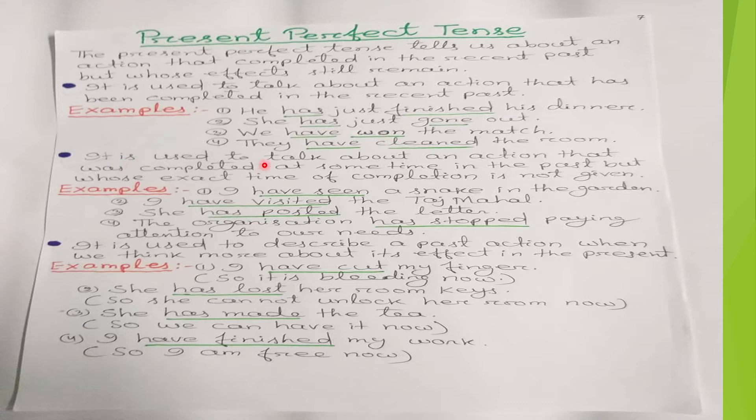The present perfect tense is also used to talk about an action that was completed at some time in the past but whose exact time of completion is not given. When the action was completed in the past but the specific time is not mentioned, we use present perfect tense.